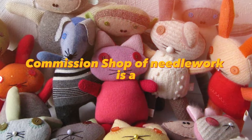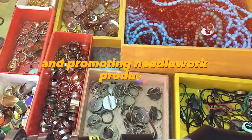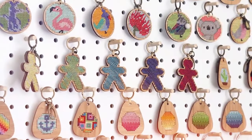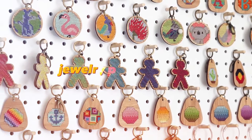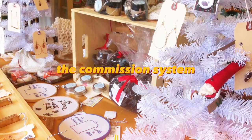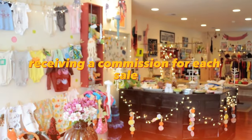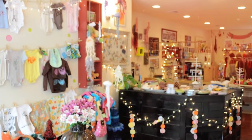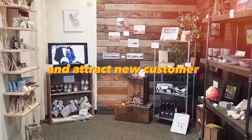A commissioned shop of needlework is a unique business idea that offers a platform for selling and promoting needlework products. Owners can offer a variety of products such as knitted items, jewelry, pottery, and more. The commission system allows artists and needleworkers to sell their items, receiving a commission for each sale. This is a great opportunity for needleworkers to grow their business and attract new customers.